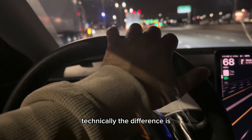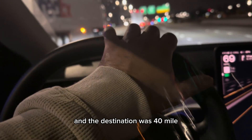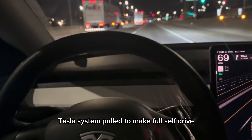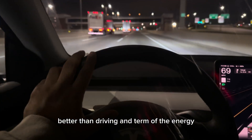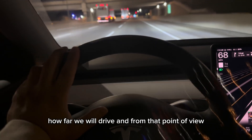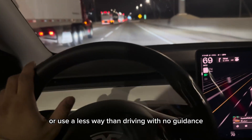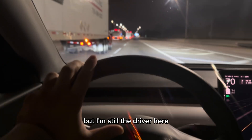Technically the difference is 6% between them over a 40-mile trip. Full self-drive saved the battery. Maybe the Tesla system is built to make full self-drive more efficient than manual driving. I'm assuming the system knows how far we need to drive and adjusts the energy usage accordingly — spending less energy than when driving without that guidance.